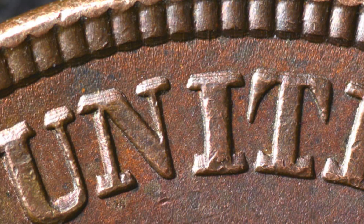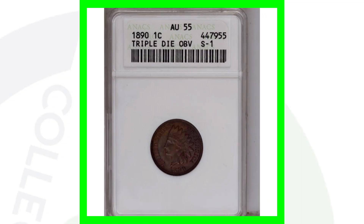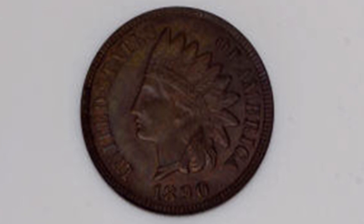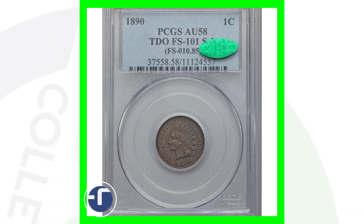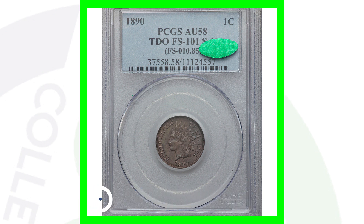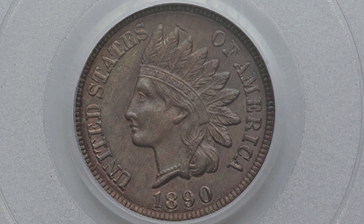On the 1890 you can also look for a triple die obverse — very visible tripling on the lettering of the coin on 'United States,' so be on the lookout with your coin microscopes. Here's an example graded by NGC at AU-55, which sold for $275. Another example with the triple die obverse graded by PCGS at AU-58 — three grades higher — sold for $550, a big difference in value.